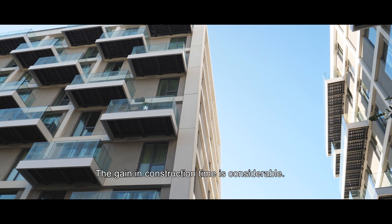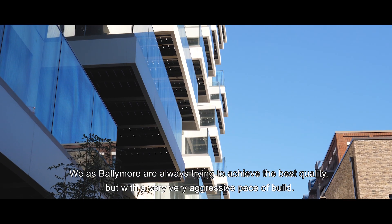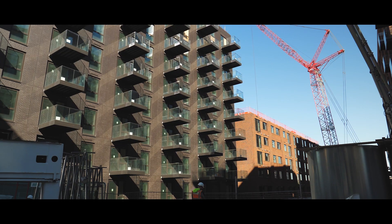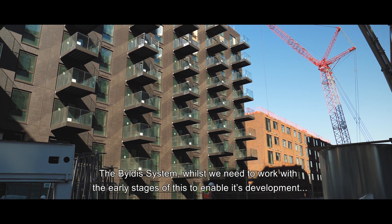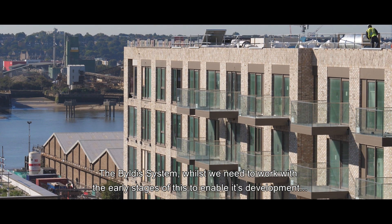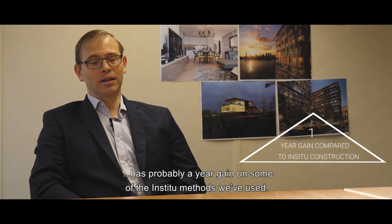The gain in construction time is considerable. We at Ballymore are always trying to achieve the best quality but with a very aggressive pace of build. The Byldis system has probably delivered a year's gain compared to some of the in-situ methods we have used.